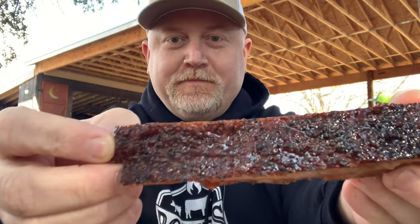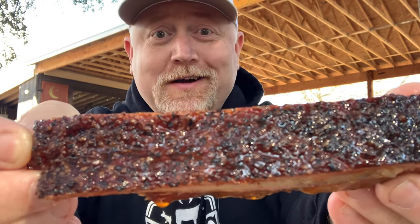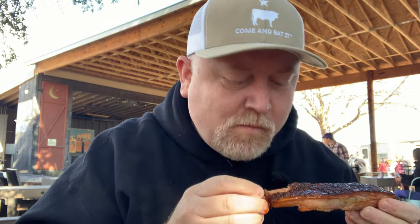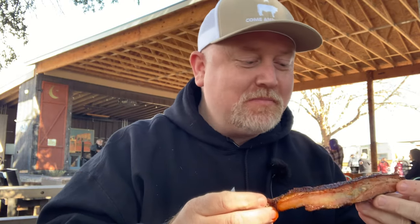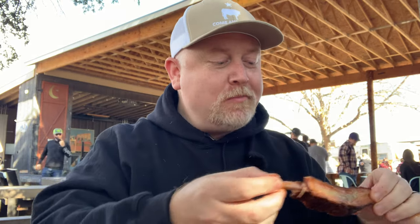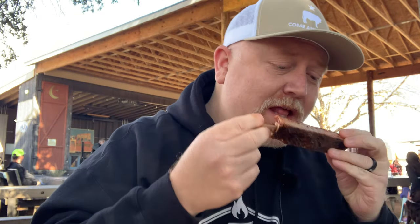Next up, the ribs. Look at that — it's like a jingle bell glisten this Christmas! Good bite through. This is ridiculous. That is smoky and sweet, a little bit of heat from the pepper, nothing overpowering whatsoever. It's a mild sweet. This is some damn good barbecue. Fort Worth is so lucky — so many great places around here, and Dane just adds to it.